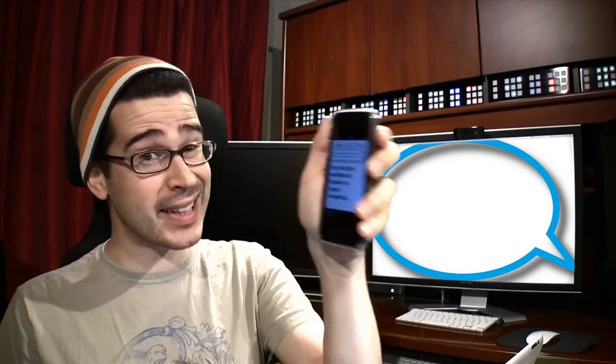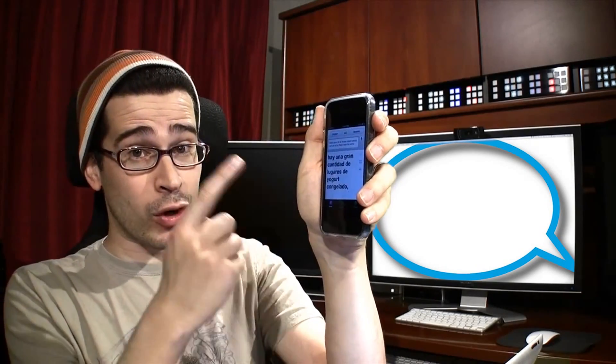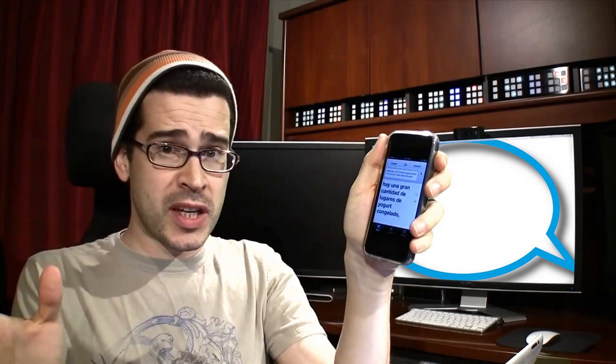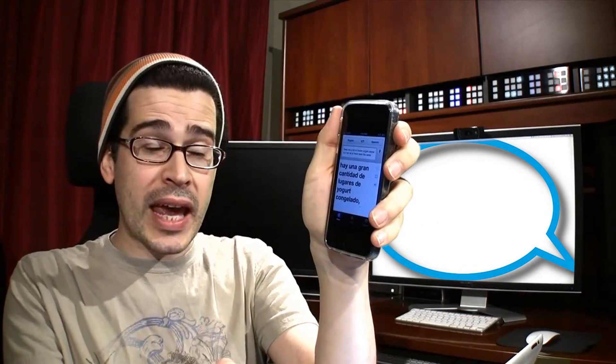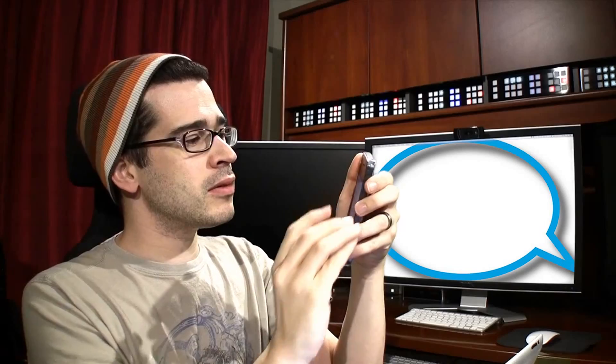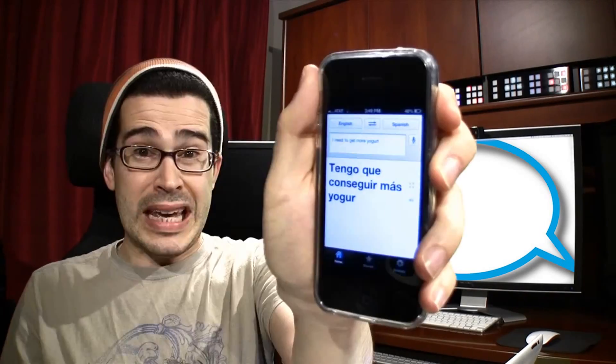Internet — could it really become a language killer? That was an article we posted over the weekend, a good op-ed piece. But I have to tell you, I would be lost without Google Translate. My mother-in-law, who is currently staying with us, only speaks Spanish. So in order to communicate with her, I use this application. It's so easy to use — I just press the microphone button: 'I need to get more yogurt.' It's that easy.